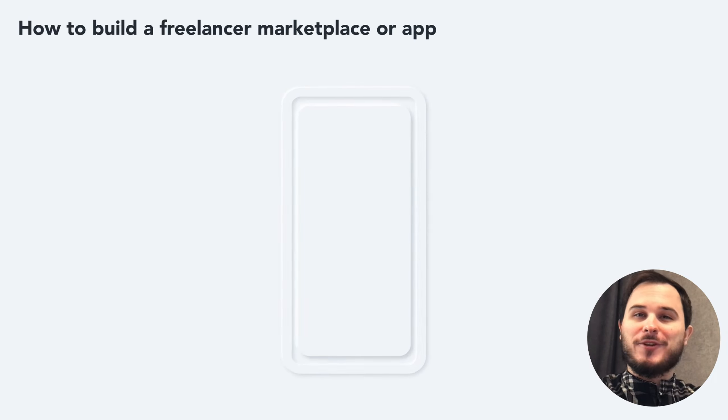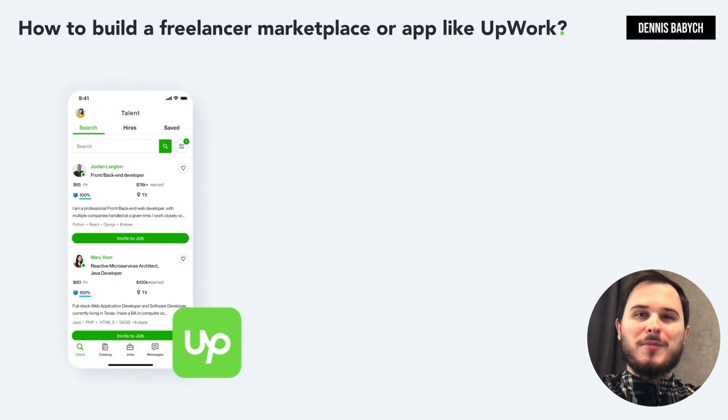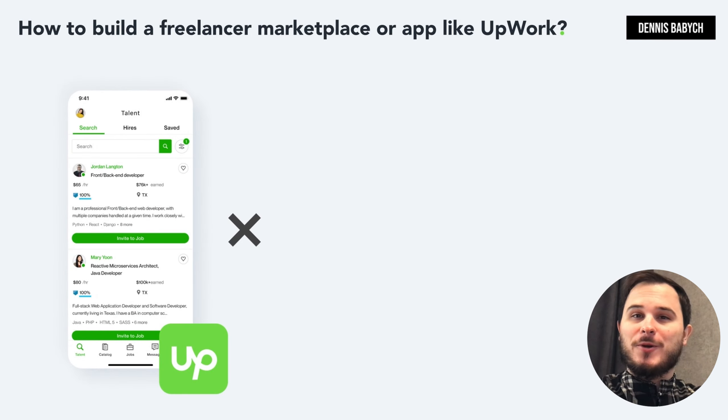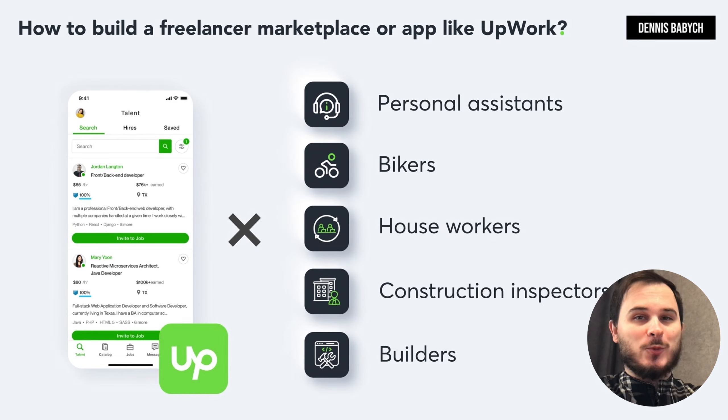Do you have a brilliant idea for a freelance marketplace website or app like AppWork or Fiverr? Or maybe you're looking to create something unique like an AppWork clone for personal assistants, builders, nannies, house workers, construction inspectors and more?